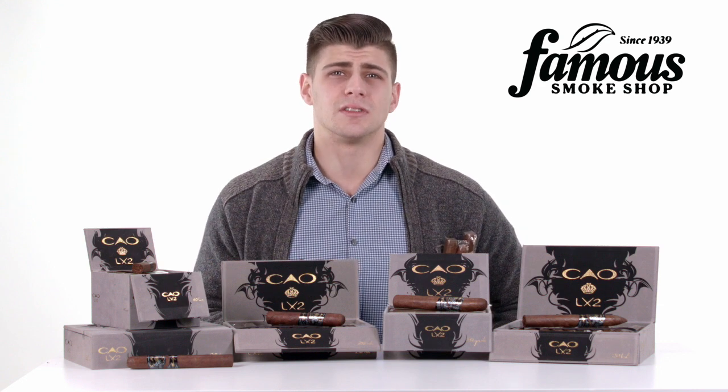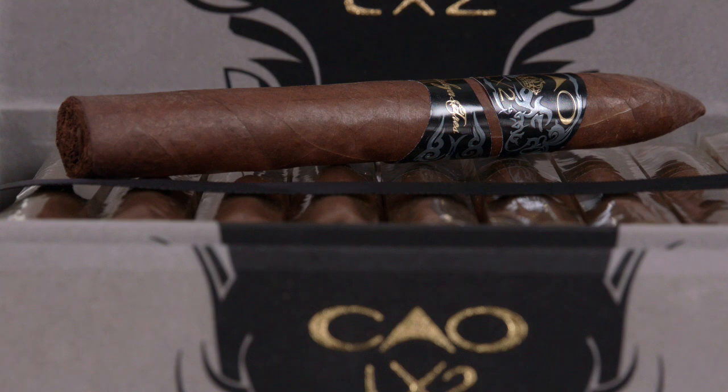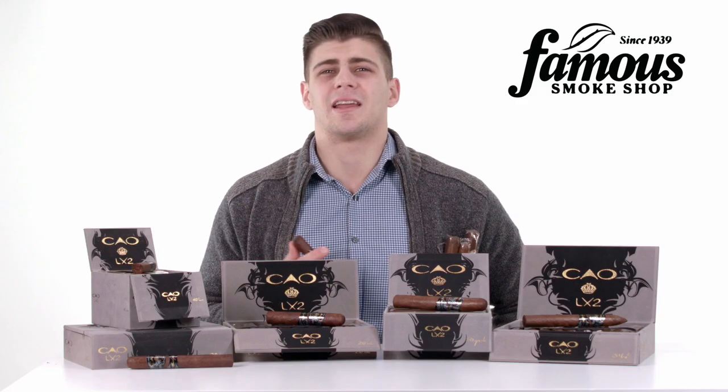While strong, the LX2 delivers on flavor — and man, there's a lot of it. Creamy notes of oak, cocoa, orange, leather, and coffee, with a brown sugar sweetness to cap it all off.